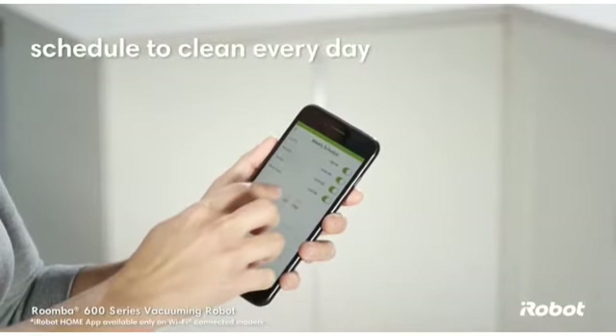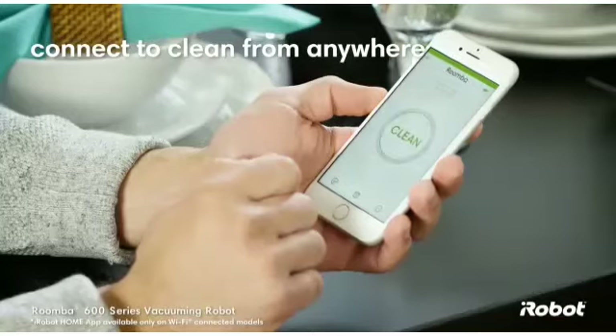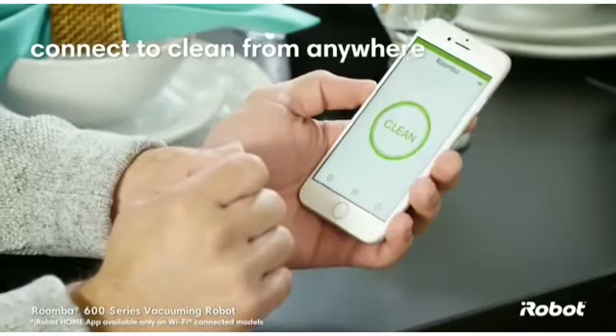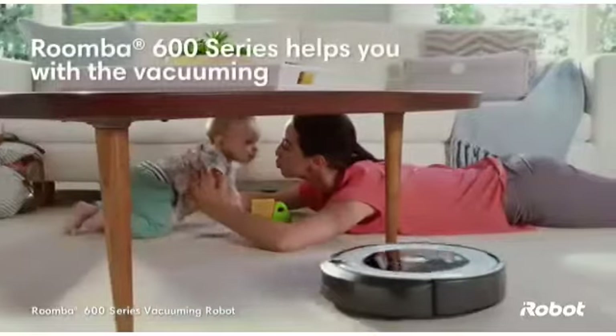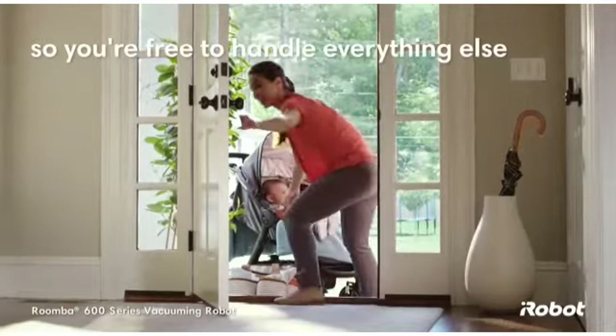You can schedule the robot to vacuum every day of the week. And with the iRobot Home app, you can connect to clean from anywhere, anytime. Let the Roomba 600 series help with the vacuuming, so you're free to handle everything else life throws your way.